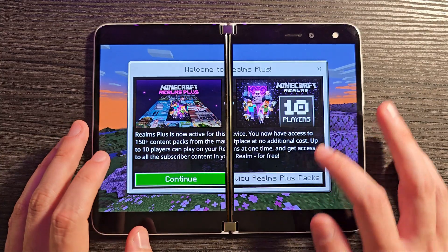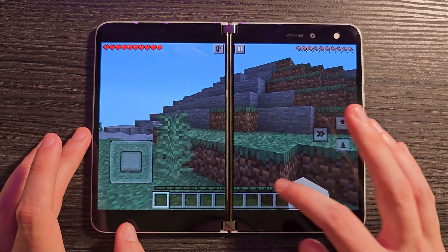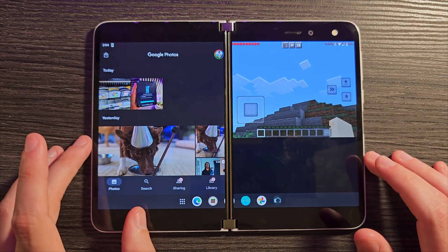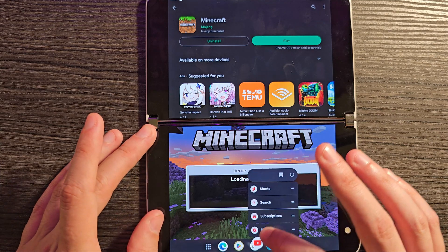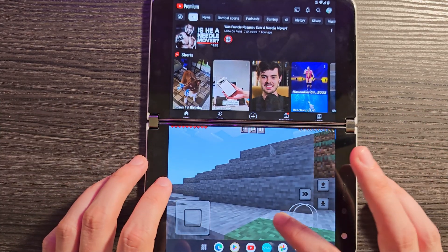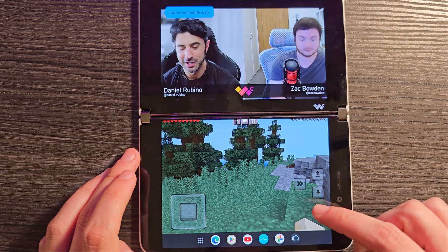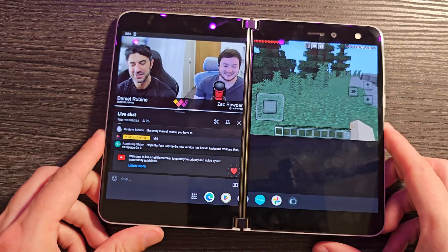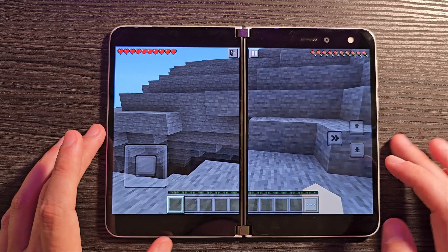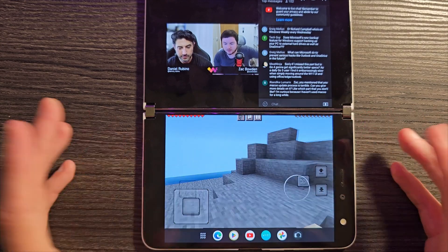Someone else wanted to know about having a full-screen game on one side and something else on the other. So we've got Minecraft up and running — let's jump into a new world. We're in a game, so let's grab the task bar and throw Google Photos over there. The game has sort of reflowed in a somewhat awkward way. Let me swap that for YouTube instead. That appears to be working relatively well — it's not perfect, but it's relatively close to how it worked on the normal Duo.